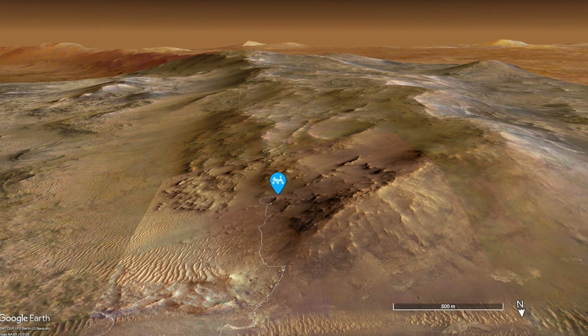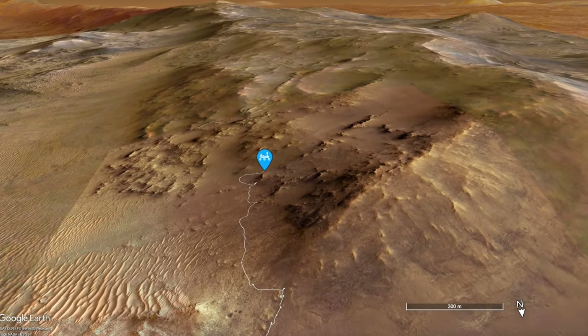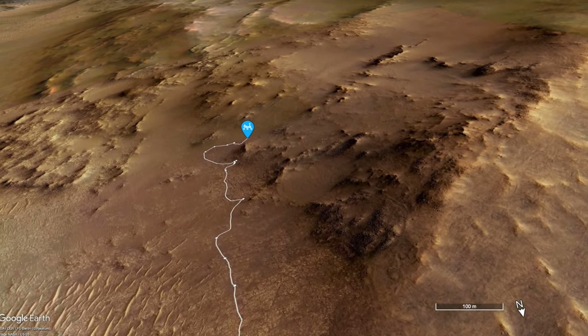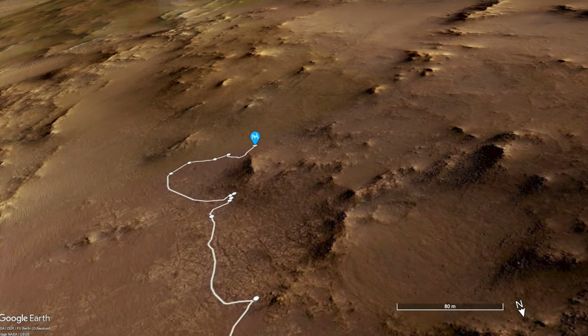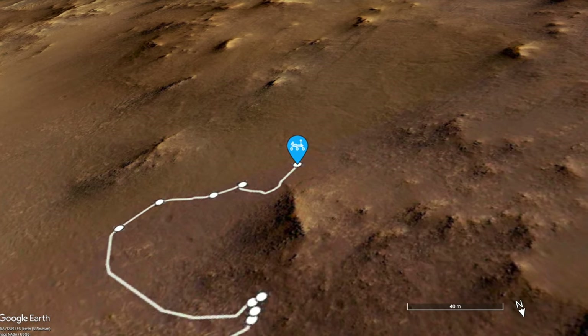Last week I reported on the struggles of Perseverance driving up steep slopes covered in loose sand, gravel, and dust. This regolith deposit appears to cover the otherwise benign-looking path up the rim of Jezero Crater that will lead to interesting science targets on the other side.